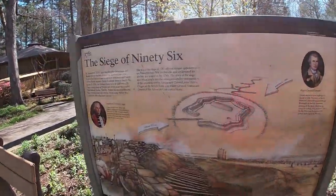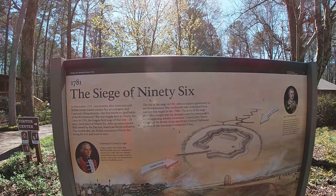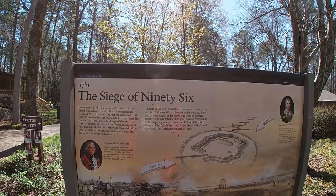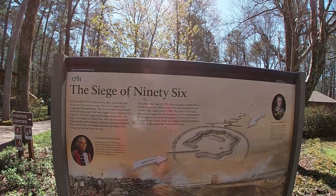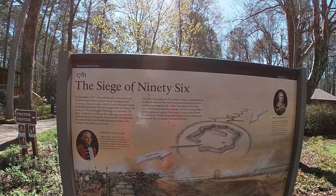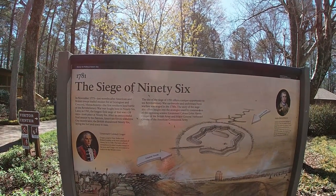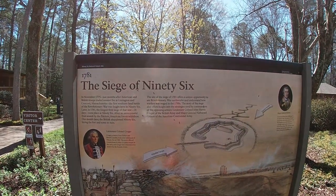This was talking about the siege at 96. In November 1775, months after American and British troops traded musket fire at Lexington and Concord in Massachusetts, the first southern land battle of the Revolutionary War was fought here. Later in 1781, the longest field siege of that war — 28 days — took place at 96. After an unsuccessful final assault by the Patriots, American forces withdrew. One month later, the British abandoned 96, laying the fort and town to ruin.